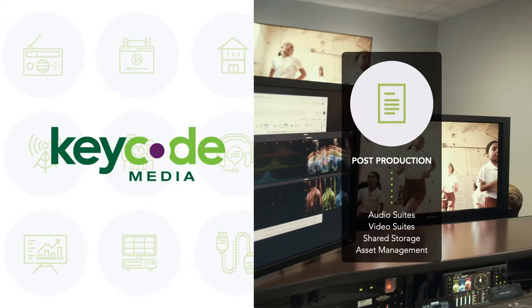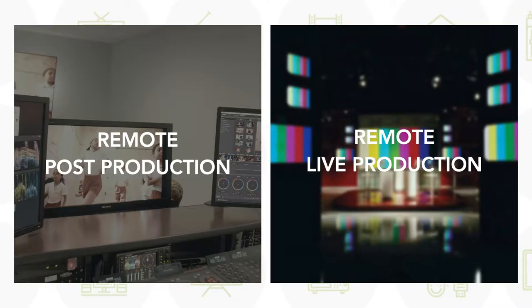Our engineers are extremely experienced helping customers navigate shared storage, edit suites, color suites, audio suites, and asset management environments. We've also spent the last year successfully helping major networks and studios figure out the best approach to remote live and post-production. I can tell you from experience no two companies have taken the exact same approach to remote post. Each company has their bespoke challenges and we're here to share our knowledge with design, install, and supporting some of the best in the business.